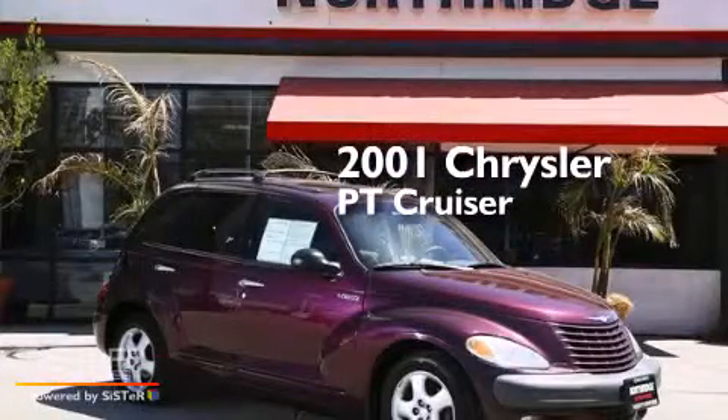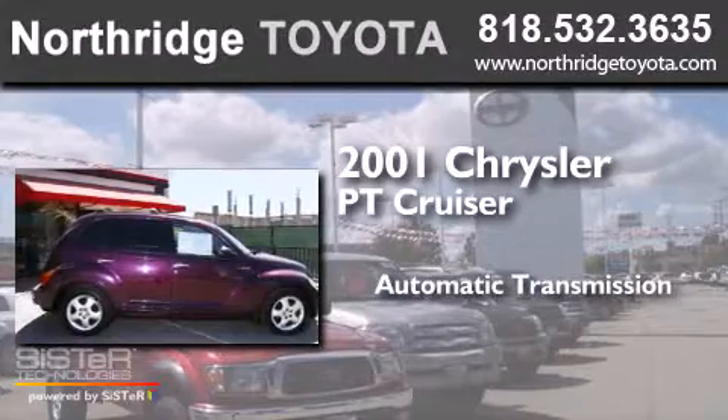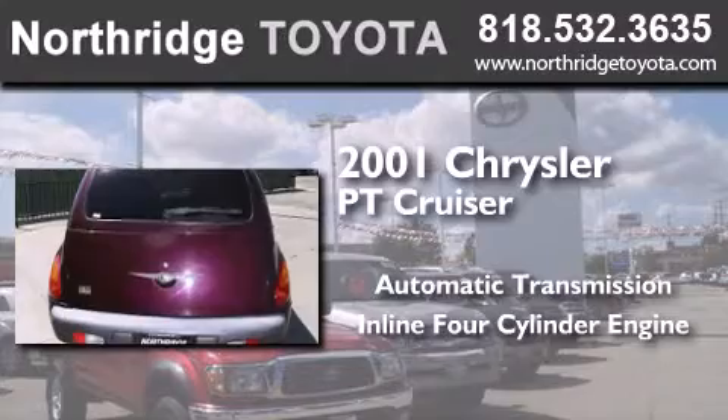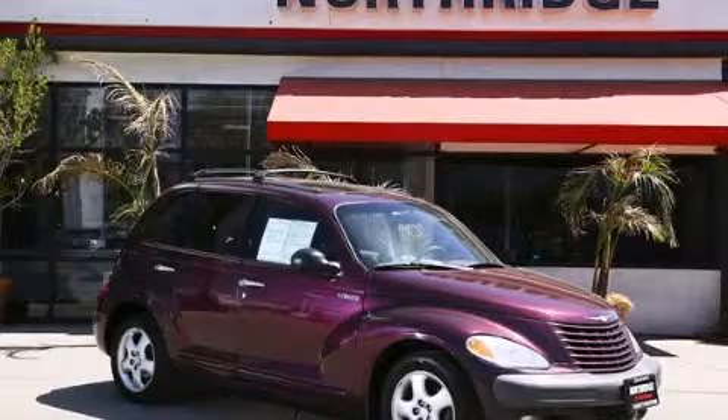This is a 2001 Chrysler PT Cruiser. This crossover has an automatic transmission and an inline 4-cylinder engine. Contact us today to arrange your test drive.